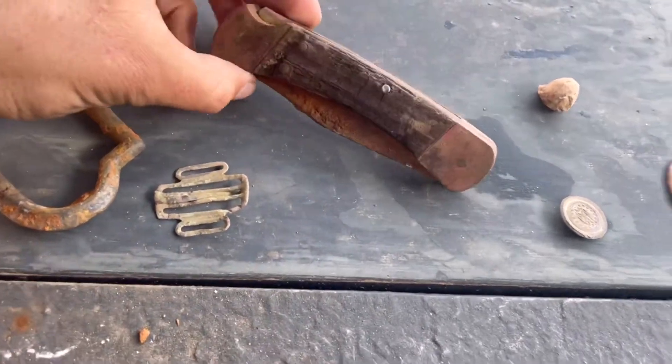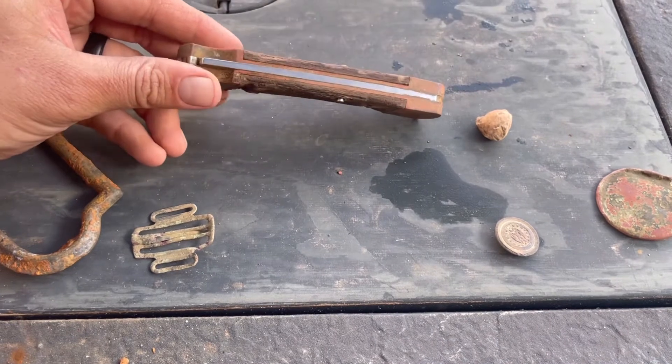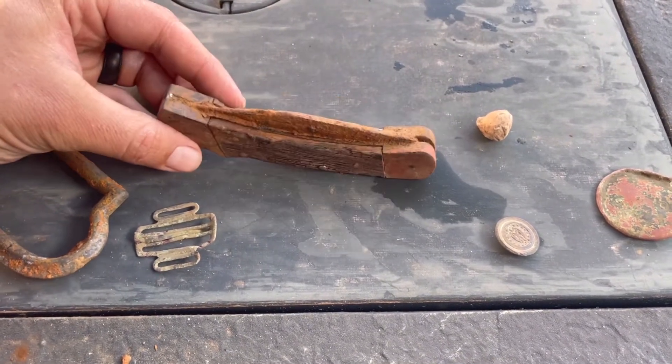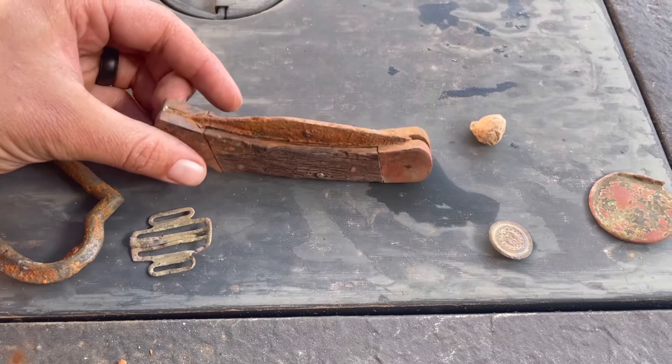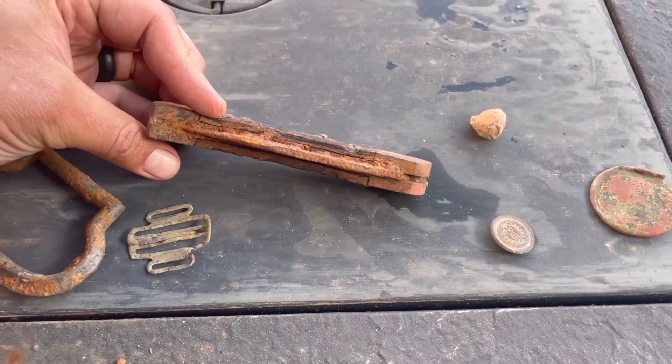This big old honking knife — not that old. It's probably something a hunter, farmer, or somebody on the property dropped. It's pretty much beyond repair. The handle is stainless but the blade is not, and that thing's toast.